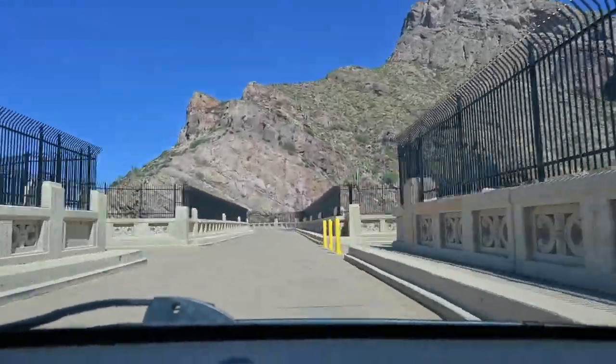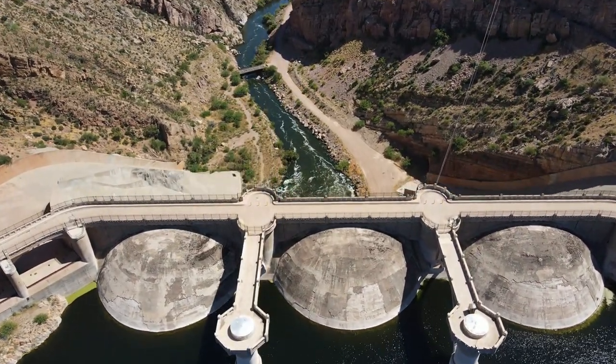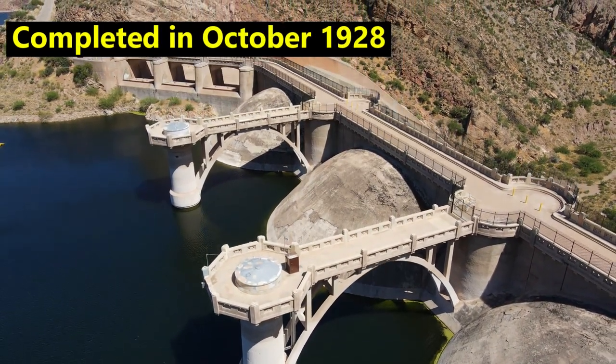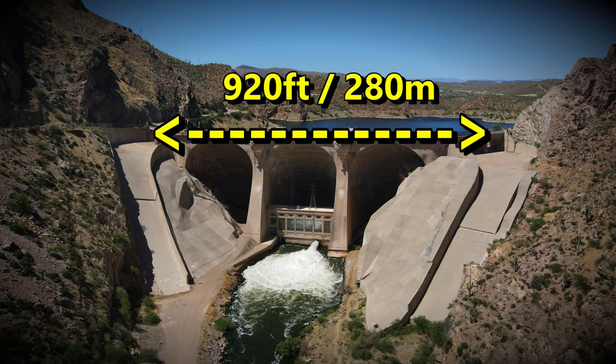Personally, I would recommend parking and taking your time walking across the dam, only because you will get some spectacular views of the Gila River down below. Construction on the dam started in 1927 and was later completed in October of 1928. The dam stands at 250 feet high and has an overall length of 920 feet.